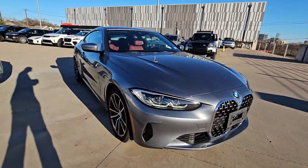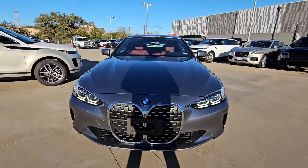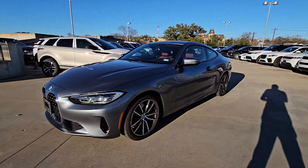Powerful and impeccably designed, its modern style and well-appointed cabin bring excitement and pleasure to every journey.